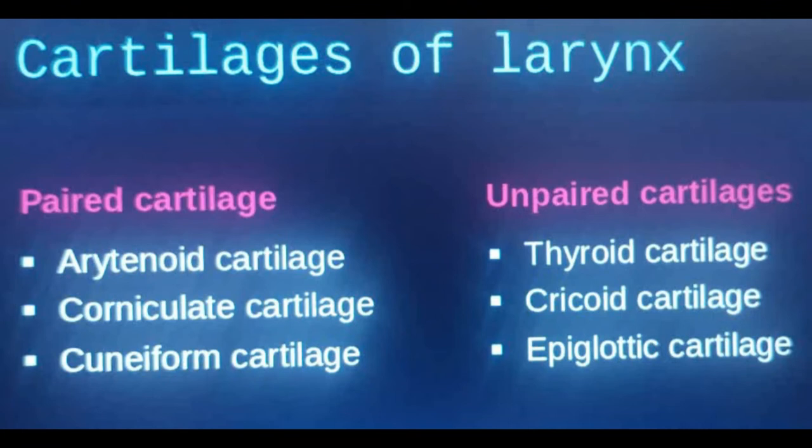Hey guys, welcome back to the DN Medical Series. This is your girl Nikki, and today I'll be talking about cartilages of the larynx. The larynx is basically your voice box — we use it to help us cough, it protects our lower respiratory tract, and it's involved in speaking, or phonation. It's located anteriorly, in front of your neck, and you can feel some vibration whenever you're talking.